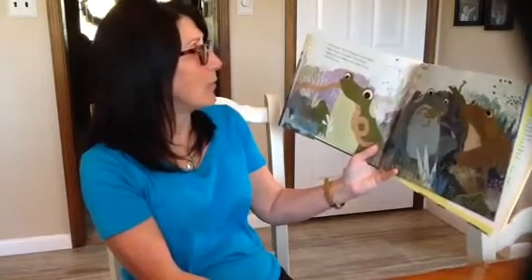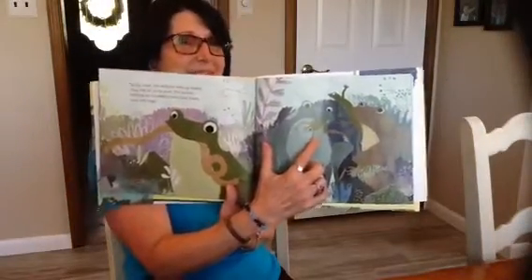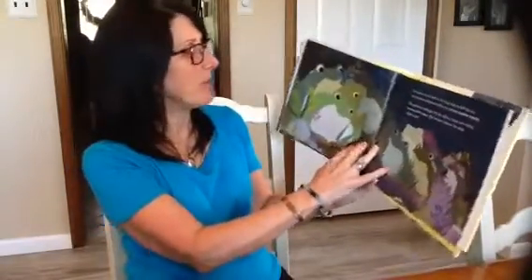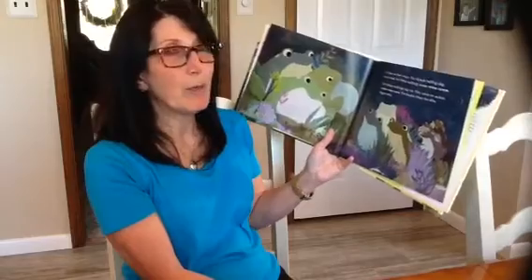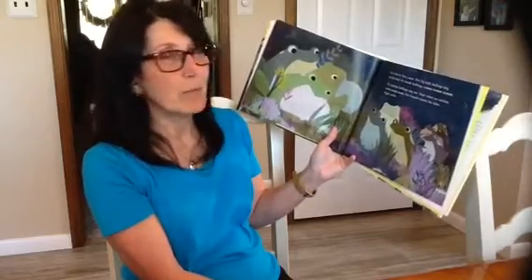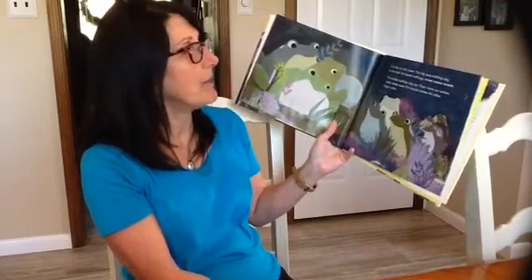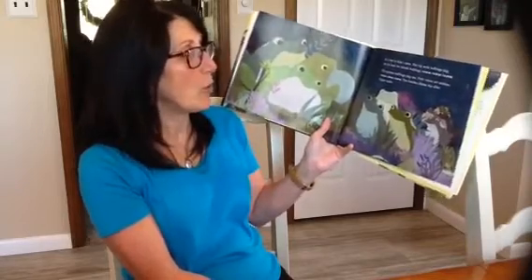Spring comes. The bullfrogs wake up hungry. They hop out of the pond. The mid-size bullfrogs eat fat worms, moths, little lizards, and even little frogs — oh no! It is time to find mates. The big male bullfrogs sing on the bank for female bullfrogs: rum, rum, rum. The mid-size bullfrogs sing too — their voices are mid-size: rum, rum, rum. The females choose the older, bigger males.